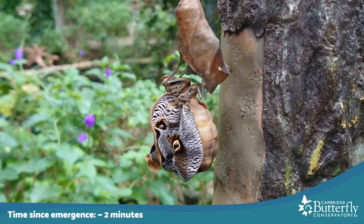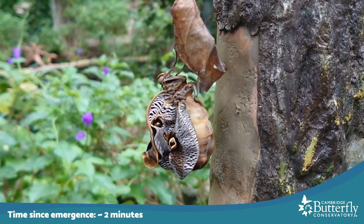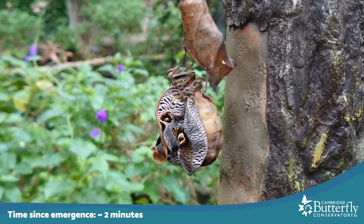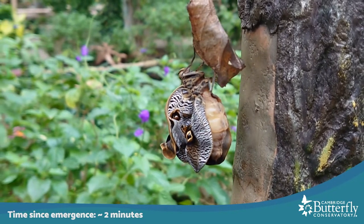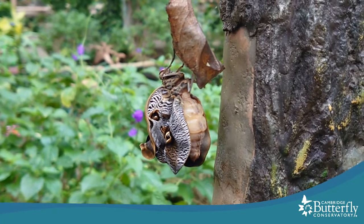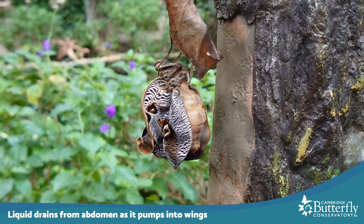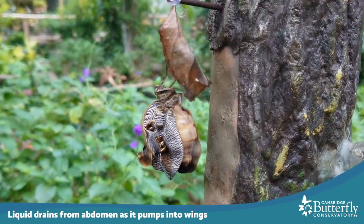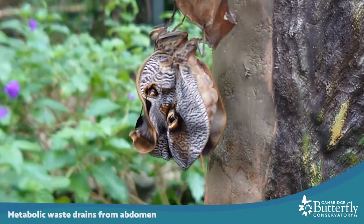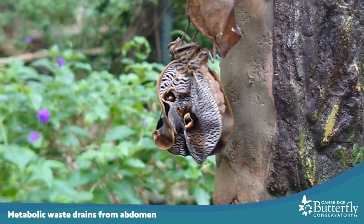Even during the two minutes we've been watching this owl butterfly, its wings have noticeably gotten larger. See how they're almost the same size as the abdomen now? As the butterfly continues to pump open the wings, we will see the wings get larger as the abdomen gets smaller because the liquid is moving from one to the other. You can actually see some of that liquid, that metabolic waste, dropping out of the abdomen there.